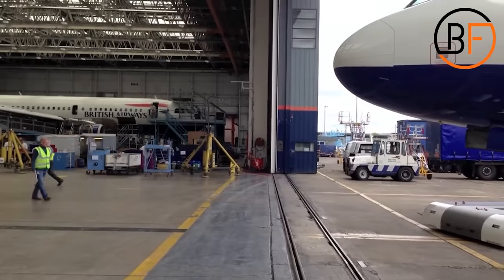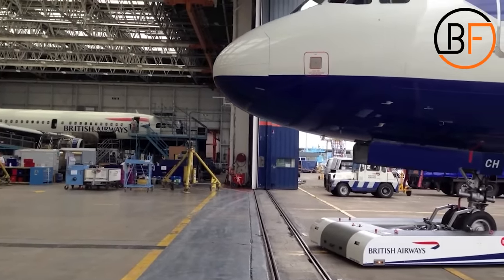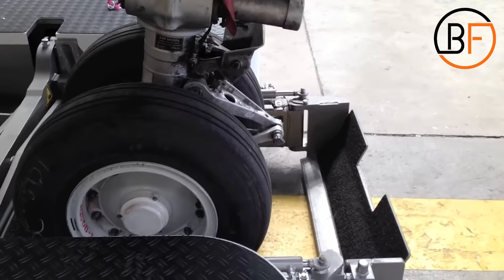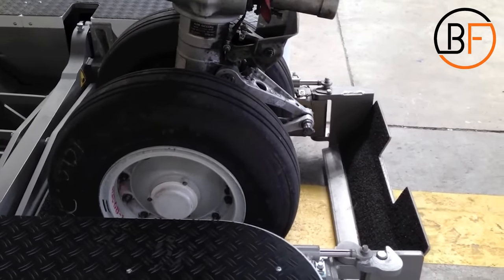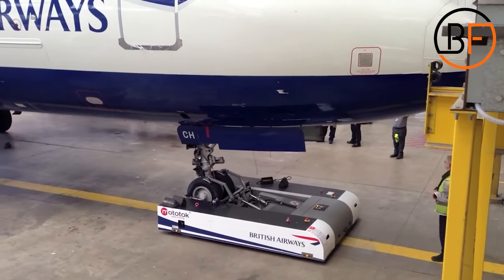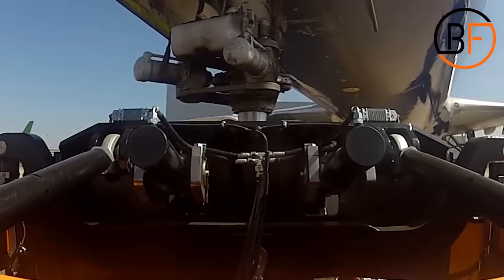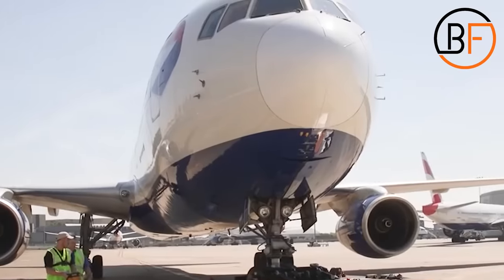Another innovation that will for sure change the future of pushback tugs is the MotoTug. This is a remote control electric towing vehicle that has all the benefits of the tow barless tug but without the need of a driver. It can easily be controlled by the ground crew, and with its incredibly compact design and fully electric drive, it will eliminate the cost of fuel and the need for drivers. It's very simple to use and offers a clear view for precisely controlled movements. They're used not only as a replacement to conventional pushback tugs but also inside hangars and production facilities.